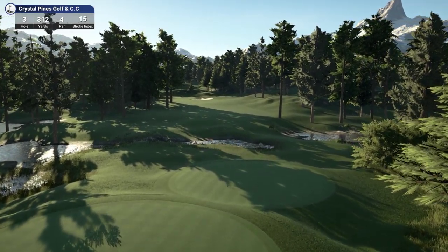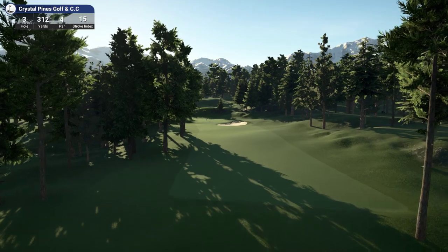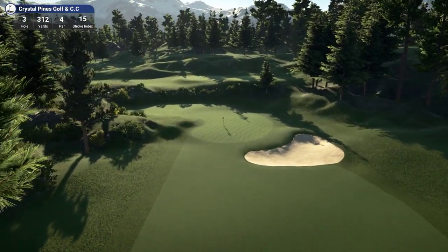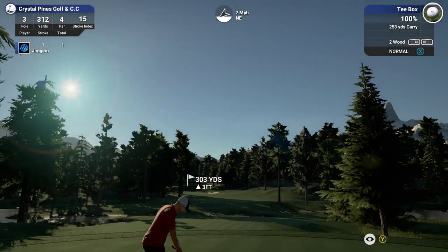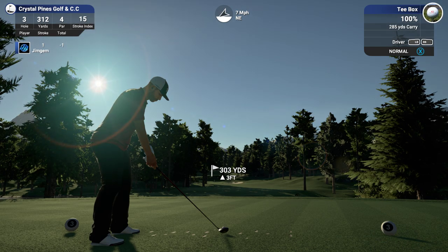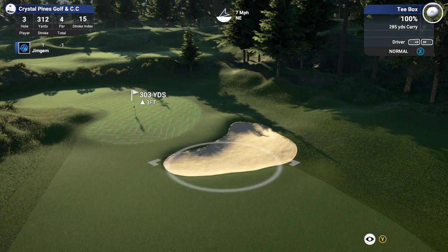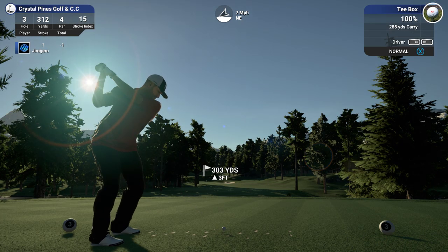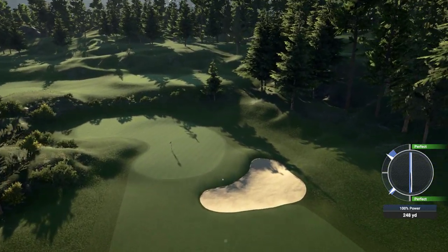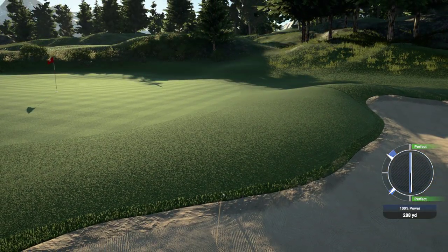Okay, hole 3, 312 yards, par 4, stroke index 15. Oh, 312 yards — that's reachable depending on wind. Let's have a look. 303 yards — we should reach that. I've got a tendency to pull left so I'm going to aim right at this bunker here. Oh, and it's going to hit the bunker — the only time I don't pull left! Oh dear, it's just trickled out of the bunker — it's on the edge of the bunker. Heavy rough.